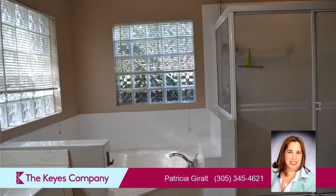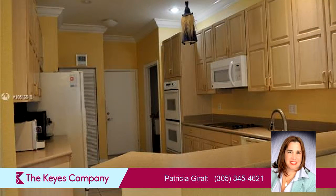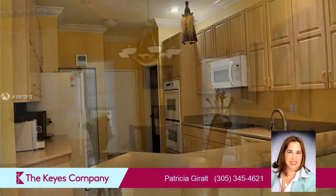On the outside, this property features an attached garage, a fenced yard, a patio, and a built-in gas grill. The approximate square footage is 1,959 square feet. This property is represented by Patricia Giral with the Price Company.